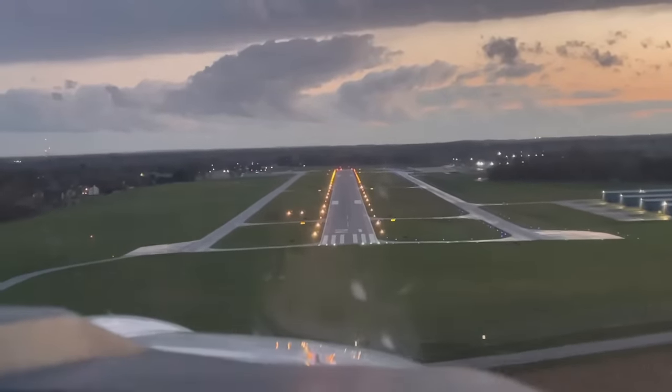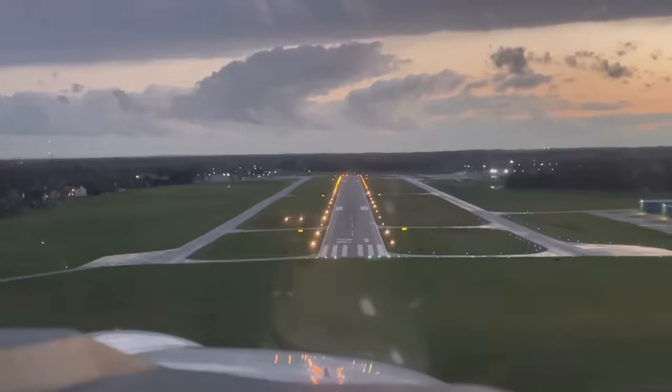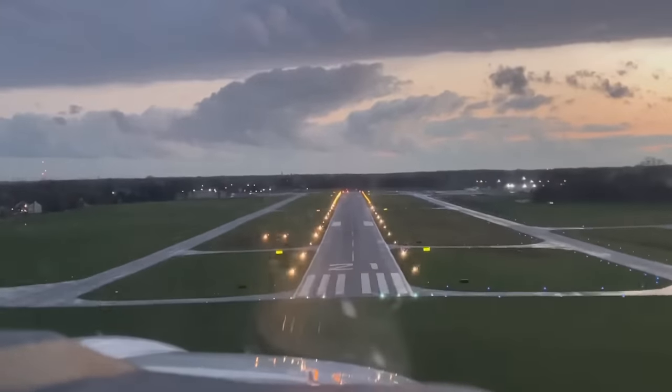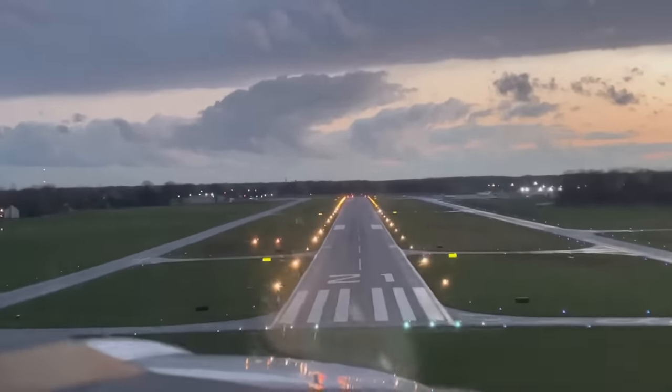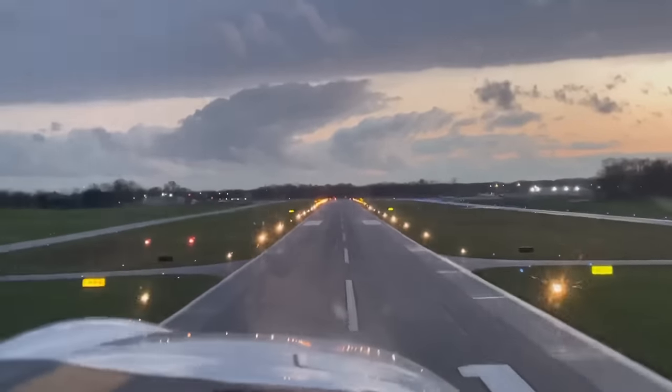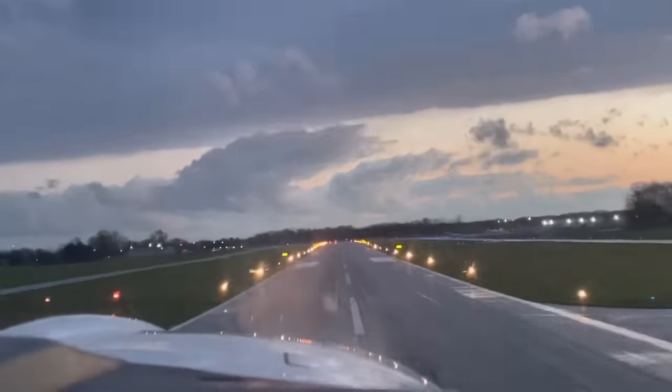We landed back here in Indy with our tails between our legs — kind of got ourselves beat up a little bit by this track. But I guarantee you this: we'll be back out there, and these guys are going to have the ride of their lives. I'll be glad to help them do that.